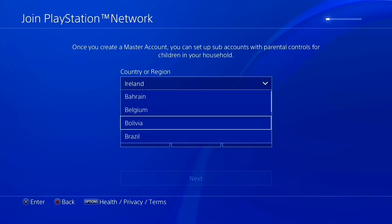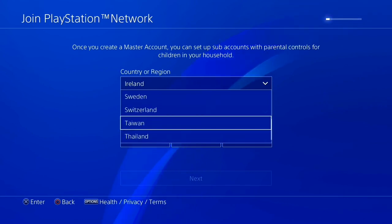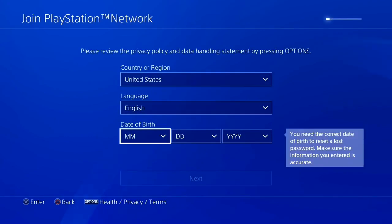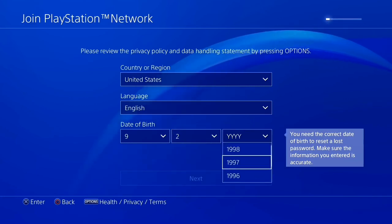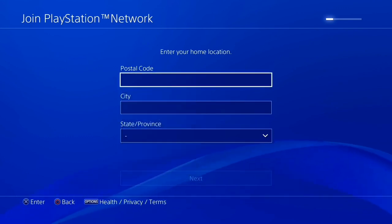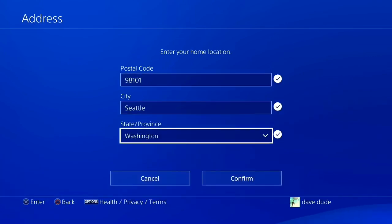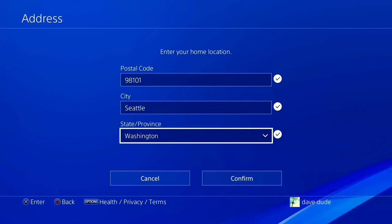So even if you guys are not really from the United States, you can just copy the exact same address that I'm showing you guys right now. Here we go — United States, language English. You can enter any random date of birth if you want, but I would suggest entering your real date of birth as it would be easier to get your account back in the future if it gets hacked, since your date of birth is used as a security question. So it would be easier to remember if you use your real date of birth. Now I'm just going to enter the address — you guys can use the exact same one — Washington.